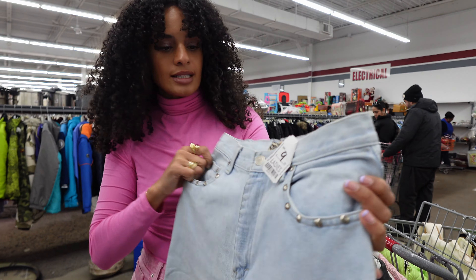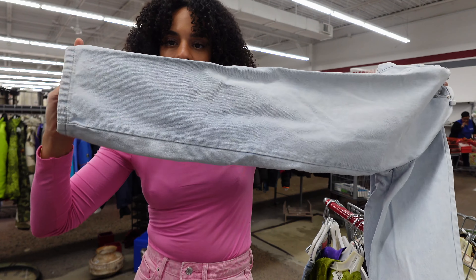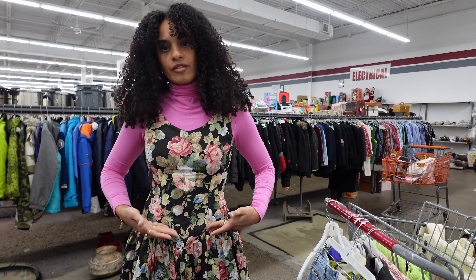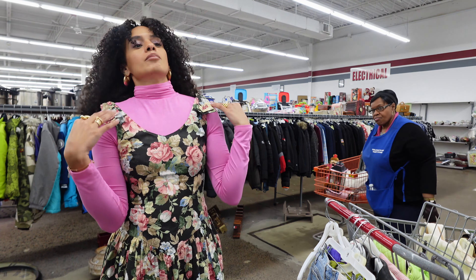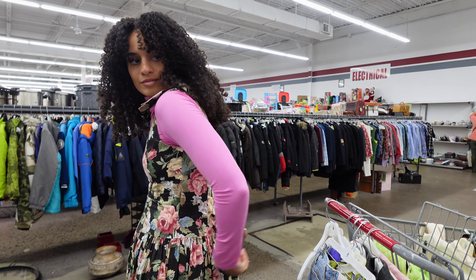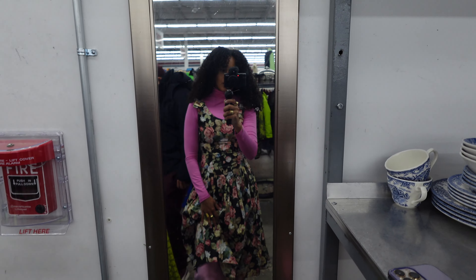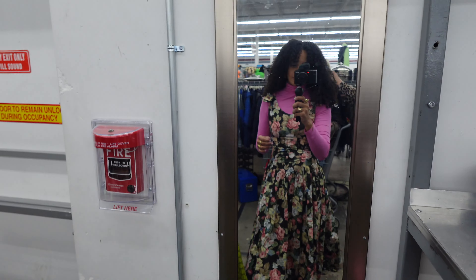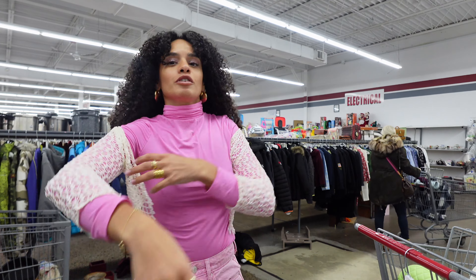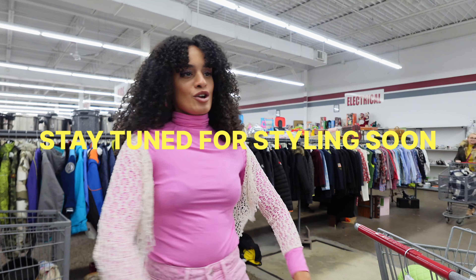Loving these jeans — they're Orenza and have a little stud detail on the pockets as well as a straight leg, so they're not super skinny and will be a little baggy. I'm also thinking about styling this like a corset top with bows — the zipper goes all the way down which could work. As for this three-quarter sleeve piece, I actually don't love three-quarter sleeves, but it won't even be an issue because this doesn't fit. It would have been super cute for somebody — just not for me.